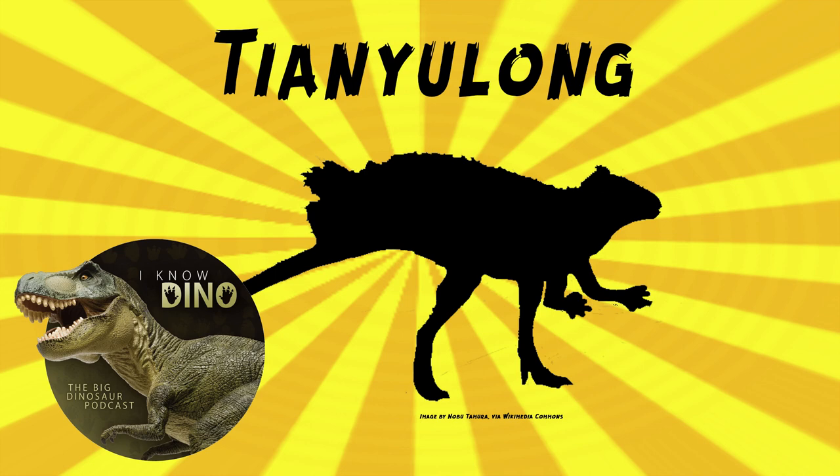Finding these structures opens up new questions, like whether ornithischians independently evolved these structures, or whether they were part of the common ancestor of ornithischians and saurischians — did all dinosaurs evolve from an animal that had something like this? And adding to the debate, heterodontosaurids are basal ornithischians. The most widely accepted view now is that the common ancestor of not only all dinosaurs but also pterosaurs probably had feathers, because we see proto-feathers or pycnofibers on pterosaurs. But this was back in 2012, and it opened up a whole new possibility, especially when you combine it with Psittacosaurus.